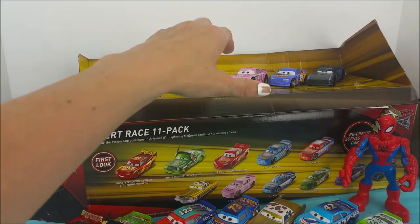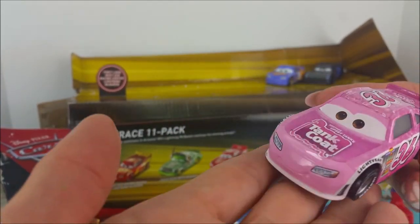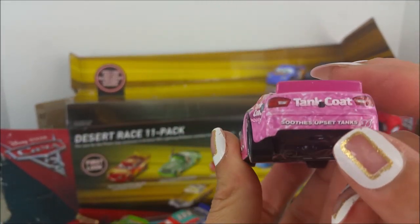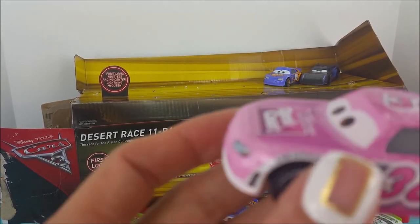Here we have a pink race car. Look at this bright pink — super cool. Number 36 race car, Reb Meeker. It says Tank Coat on her hood. Tank Coat soothes up stains. Reb Meeker.